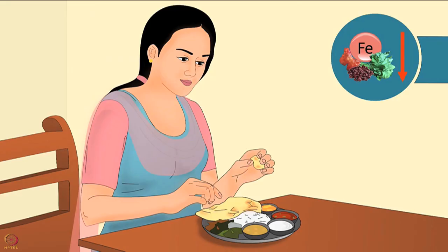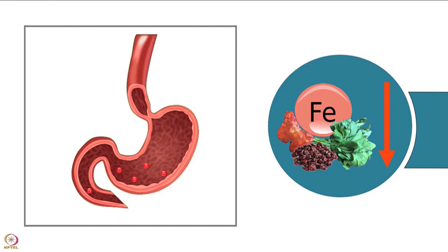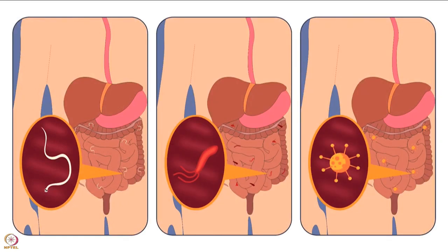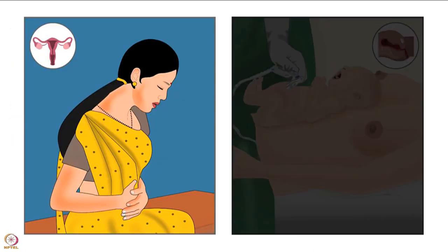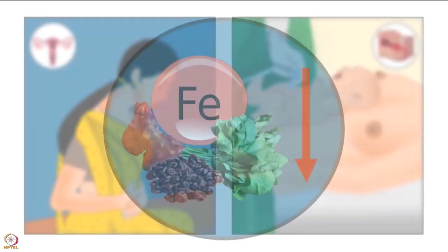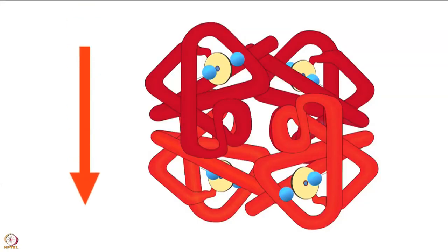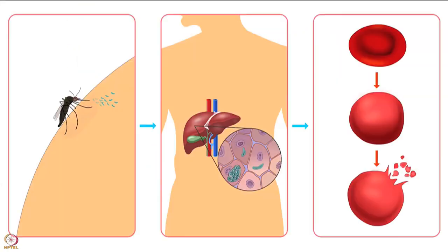Poor intake of iron and poor absorption are major causes of deficiency. Worm infestation and bacterial and viral infections are some other causes. Excessive blood loss during menstruation and delivery can also lead to deficiency. Lead poisoning is another factor — in lead poisoning there is decreased production of hemoglobin. Excessive destruction of red blood cells due to malaria is also a risk factor.